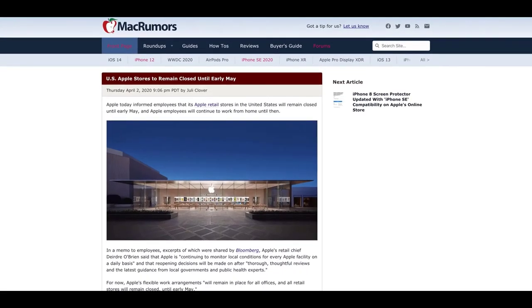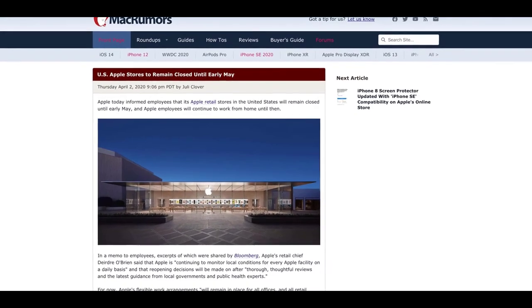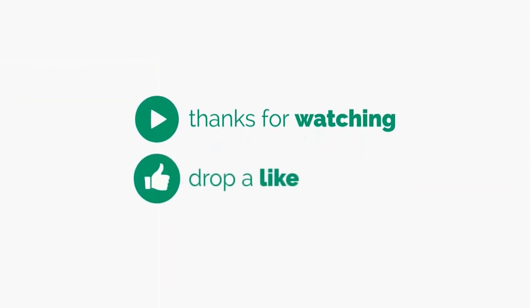Regarding the status of Apple Stores, it's possible they'll be reopened in early May. Apple is tentatively planning for that, though it may be wishful thinking. Thanks for watching — see you in my next video.